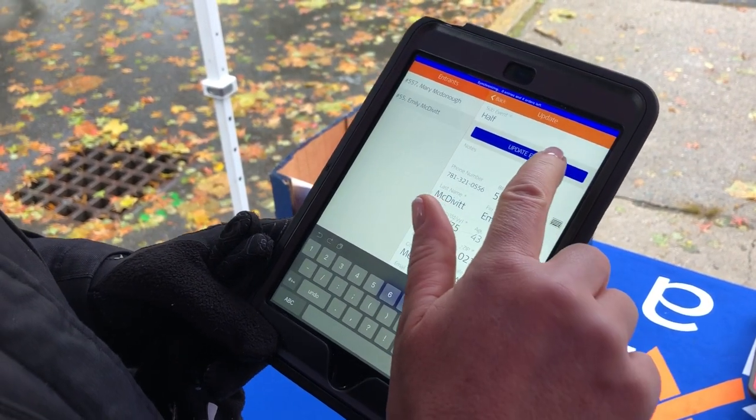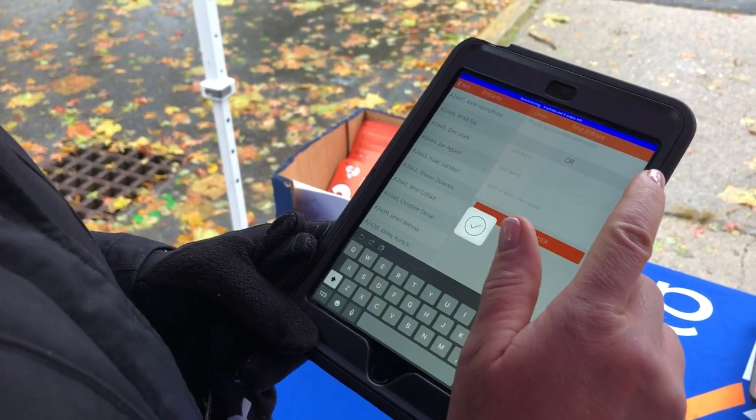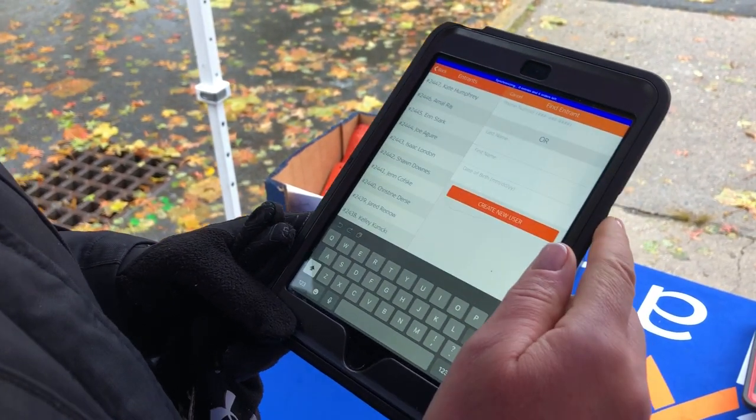Once you type in their bib number, you hit 'update entry.' Be sure that if they're picking up numerous bibs, you're going to write the runner's name on the back of the bib to make sure they walk away with the right number for that person as they cross the start line.